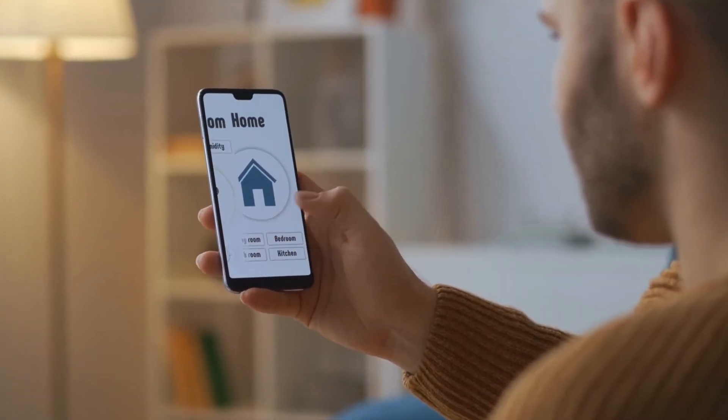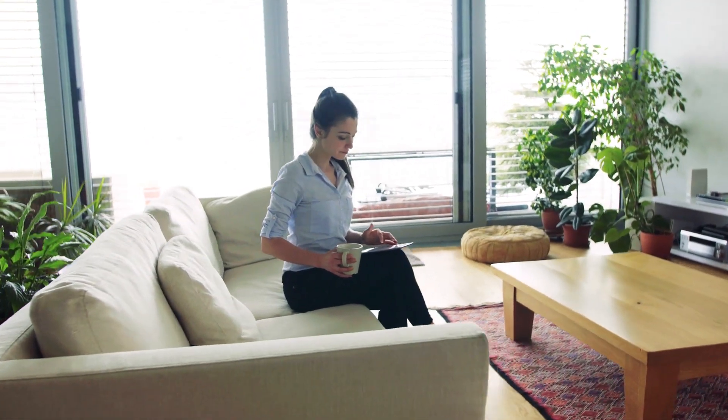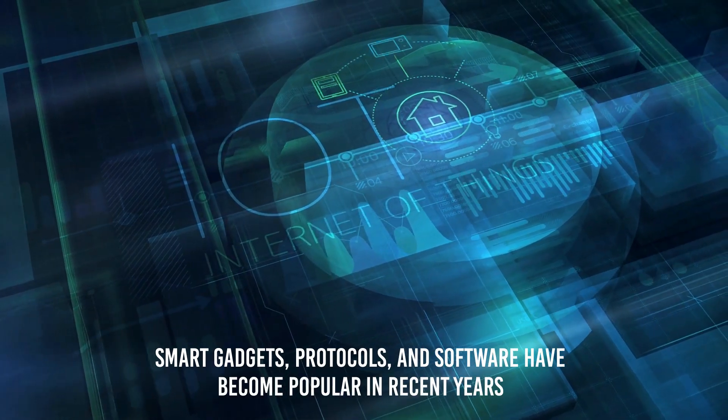Smart home technology has been present since the 1990s, but it was mainly reserved for those with significant resources or who live technologically. Smart gadgets, protocols and software have become popular in recent years.